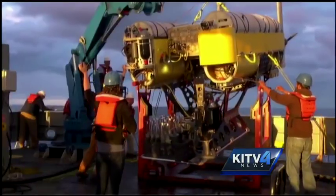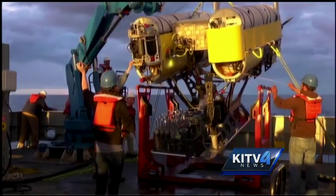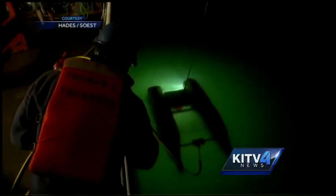Researchers were absolutely amazed at the abundance of life on the ocean bottom. Researchers used a submarine called Nereus — instead of a spaceship, but make no mistake, it boldly went where few have gone before. It's definitely the last frontier on the planet.